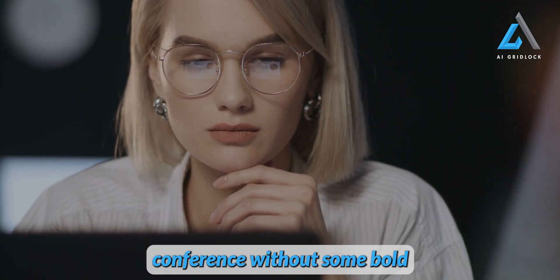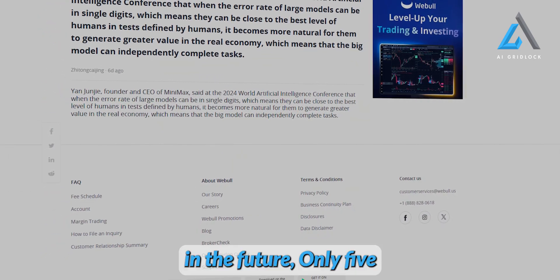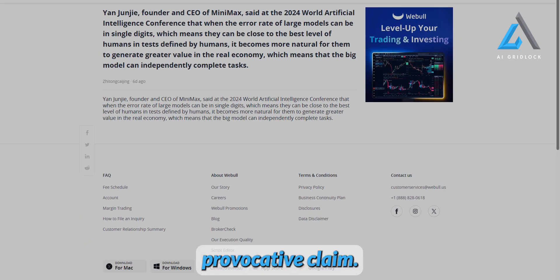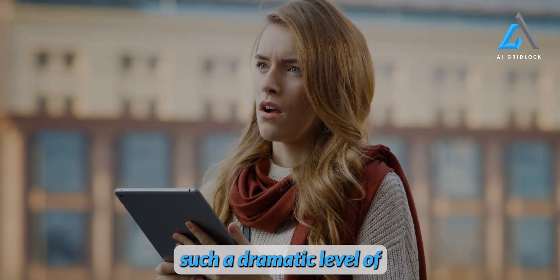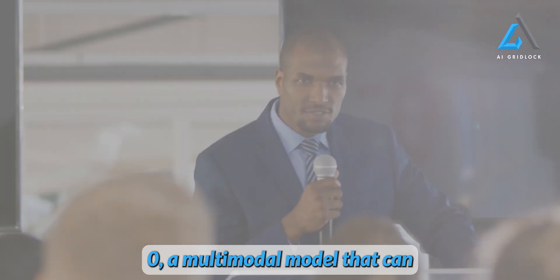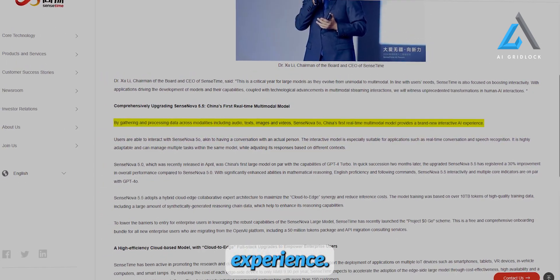You can't have an AI conference without some bold predictions. Yan Yunji, CEO of Minimax, took things to another level when he stated that in the future, only five companies worldwide will create large language models. If that were to happen, the implications for the industry would be massive. SenseTime also introduced their 5.0 model, a multimodal model that can handle different types of data like text, images, and video, all in one integrated experience.